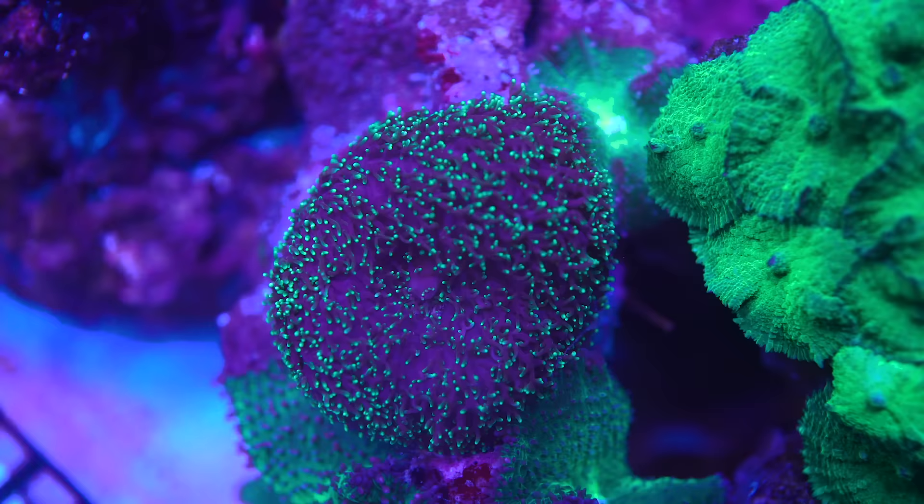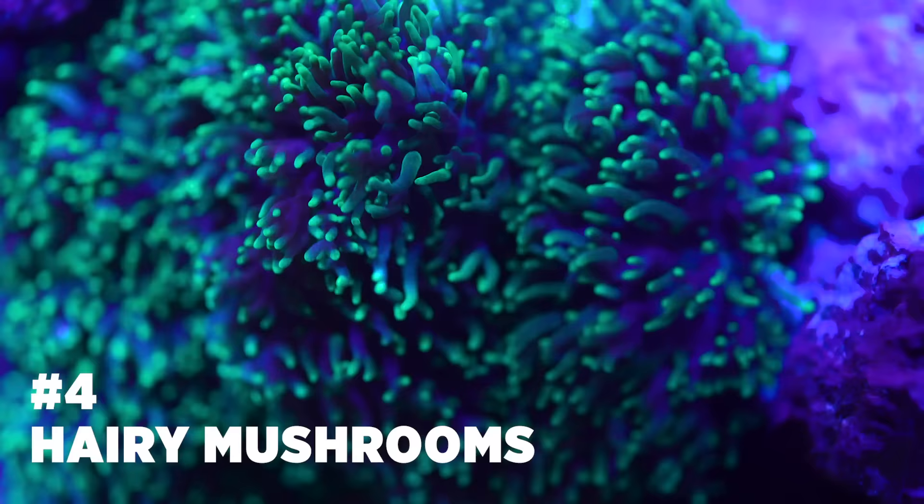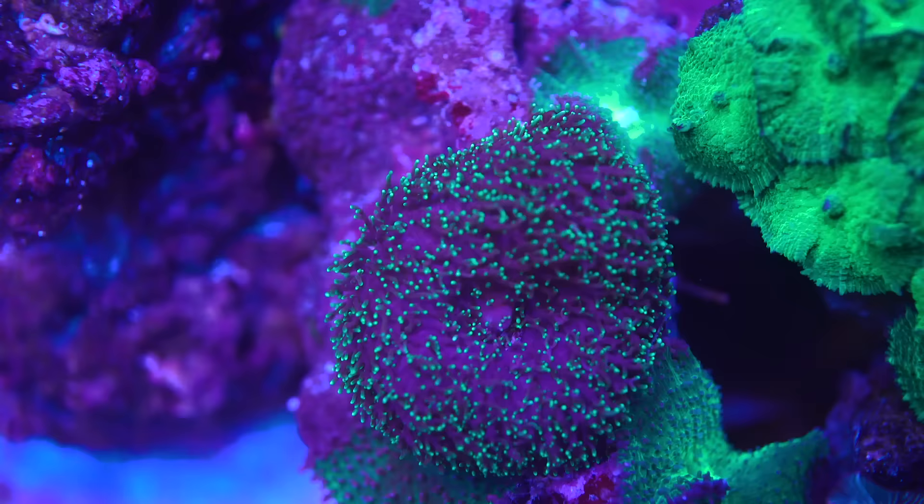Number four: hairy mushrooms. These have the most movement of any mushroom species as they have long tentacles. They look great under alternating flow or wave mode. They do well if you target feed them small meaty pieces of food. There are a few color morphs of hairy mushrooms such as green, lavender, and gold. We recommend keeping them on a separate rock or island as they multiply quickly in the right conditions, making this another gratifying addition.